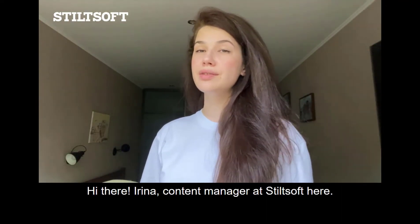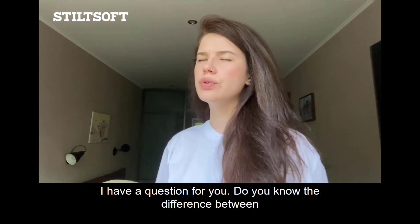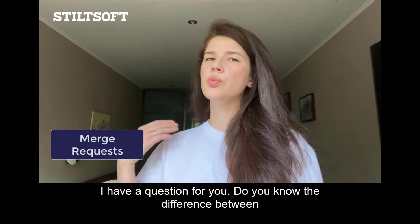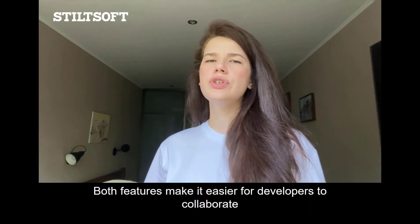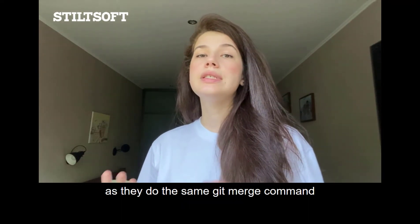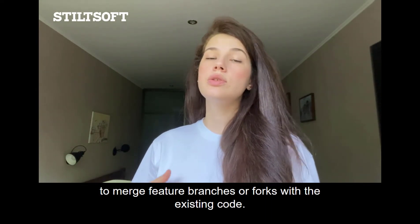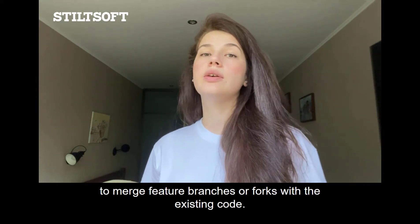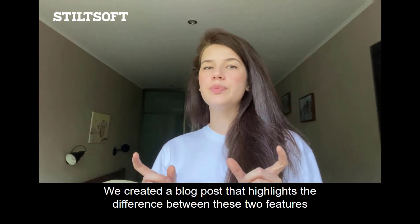Hi there, Irina, content manager at Still Soft here, and I have a question for you. Do you know the difference between merge requests and pull requests? These features make it easier for developers to collaborate, as they do the same git merge command to merge feature branches or forks with the existing code. We've created a blog post that highlights the difference between these two features.